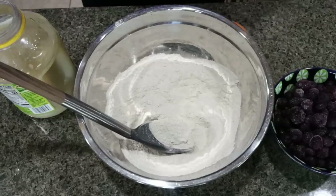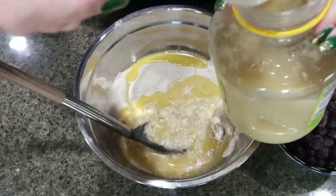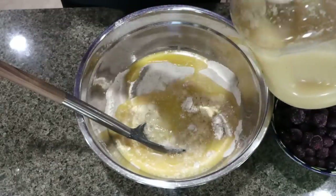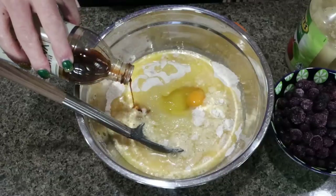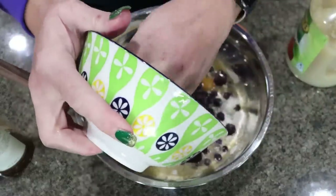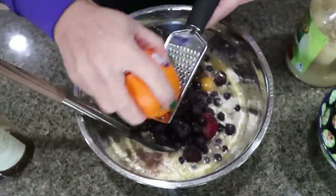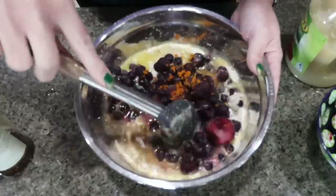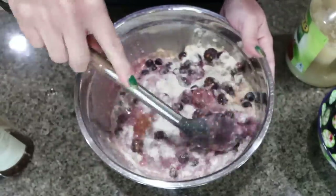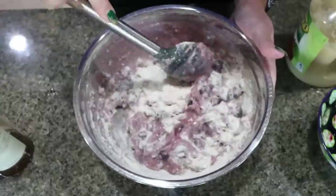Now we're adding the wet ingredients: one cup of orange juice, three tablespoons of unsweetened applesauce, a teaspoon of vanilla extract, two cups of frozen or fresh fruit, and then I'm going to zest in my orange. Give everything a good mix, then pull out your loaf pan, spray it with nonstick cooking spray, and set your oven to 350 degrees.